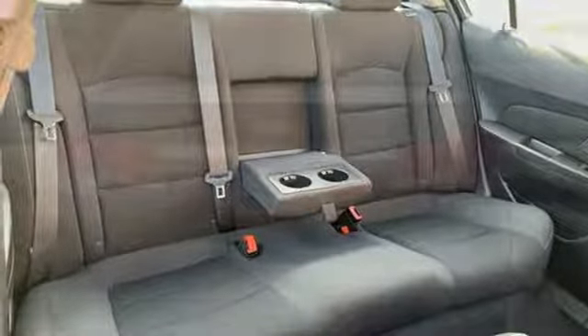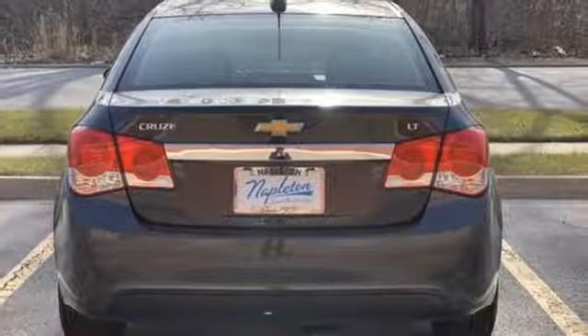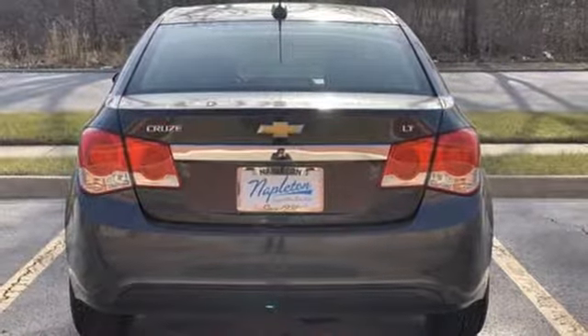Ecotech Engine, Aluminum Wheels, Gas Pressurized Shocks, and Automatic Transmission.